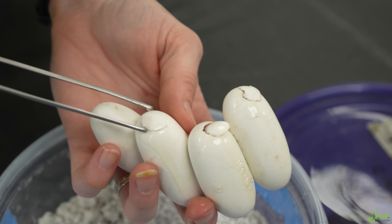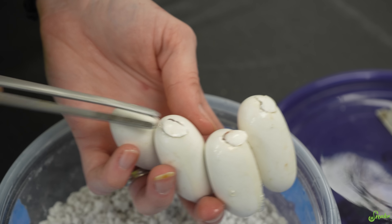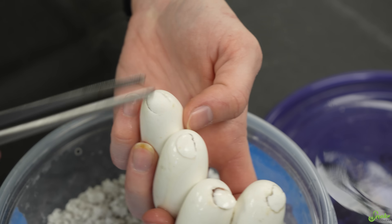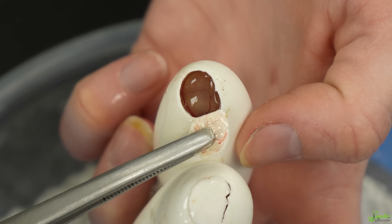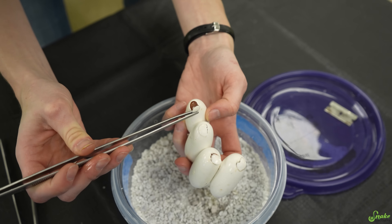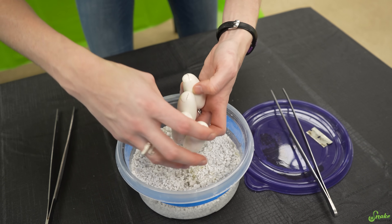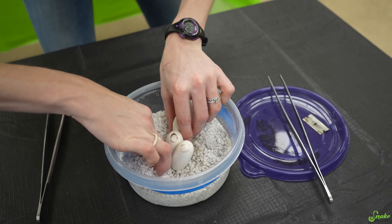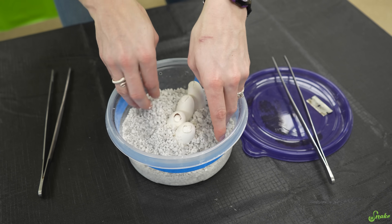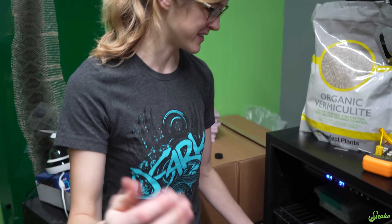Egg number three — same thing, just a blob in there, probably a baby underneath. And last egg — I'm assuming the same thing, just some blob of yolk, but veins in all of them. So they're all fertile and I would assume developing because these eggs still look great. So maybe I'll just bury them a little bit further, rehydrate the substrate, and then throw them back into incubation. Back in the incubator.